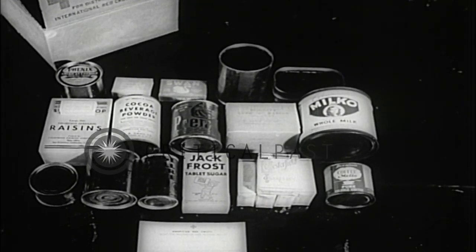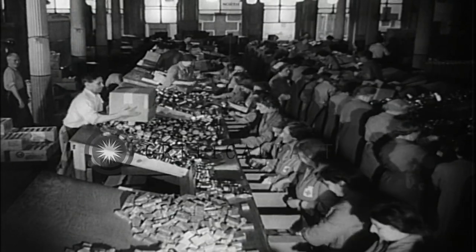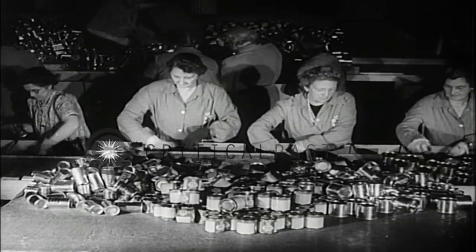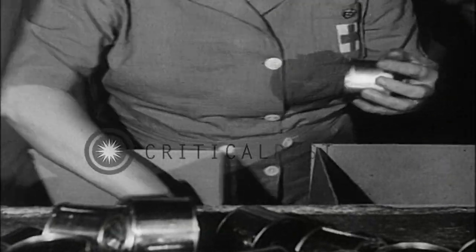Each box contains biscuit, cheese, tinned meats, raisins, cigarettes, and other items — scientifically planned to fill out a healthful diet on the basis of enemy prisoner of war food rations for one week.